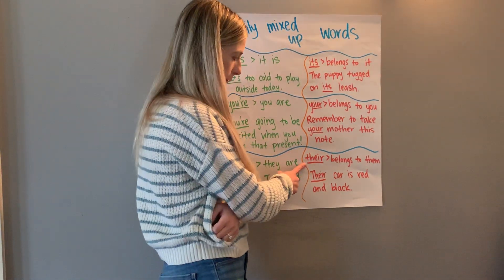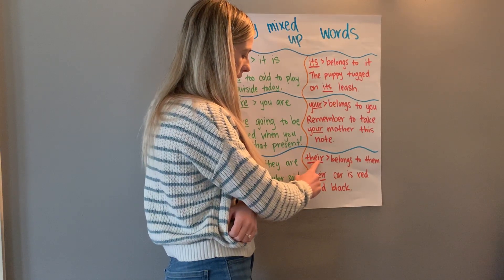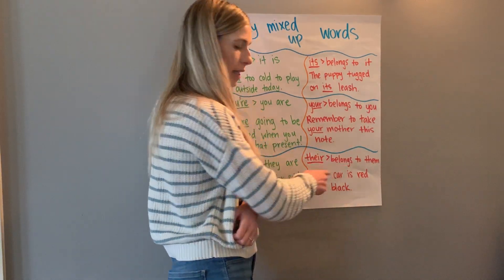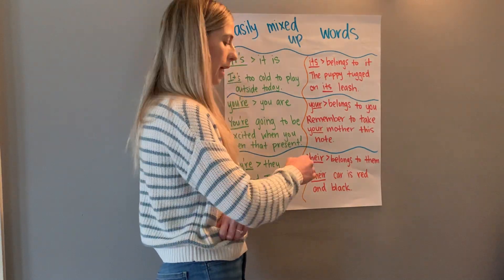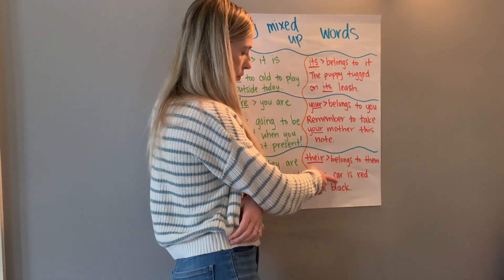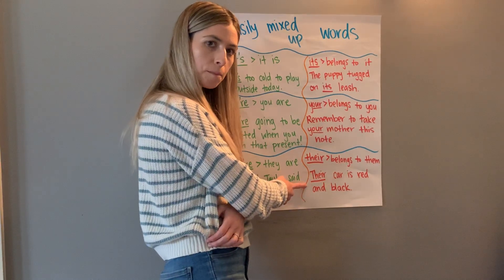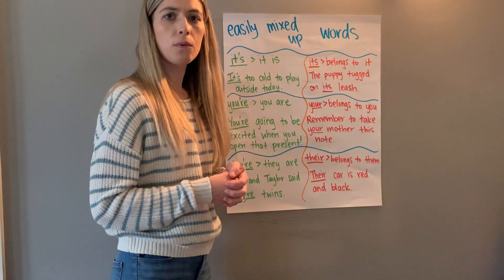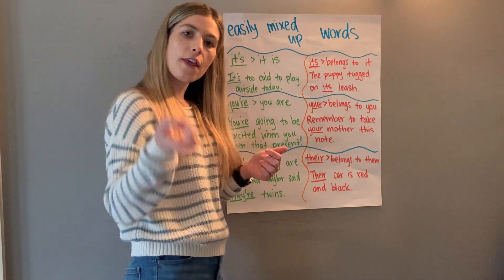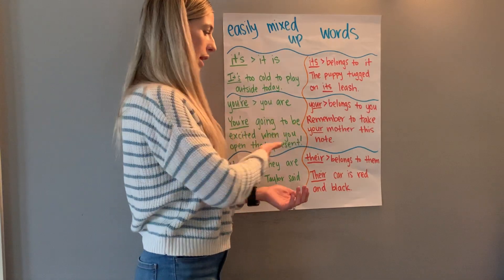The spelling 't-h-e-i-r' gets confused by a lot of people. It means 'belongs to them' — again, this is a possessive that does not have an apostrophe or an 's.' For example: 'Their car is red and black.' Whose car? It belongs to them — it's their car. The third 'there' — t-h-e-r-e — is completely different, used for location, like 'Go pick up that book over there,' but it also gets mixed in with these two.